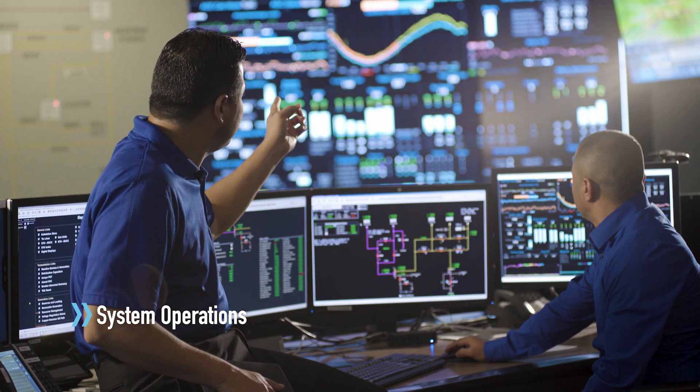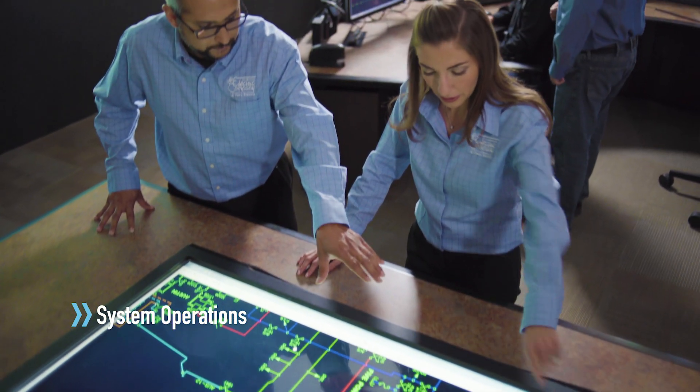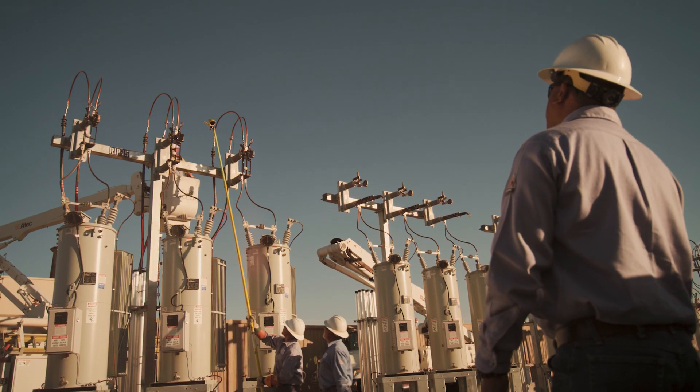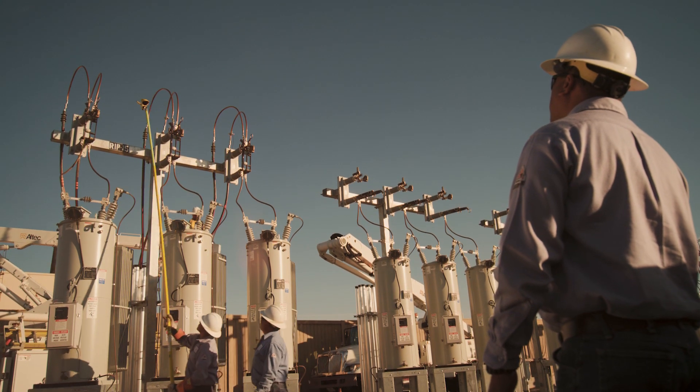Overseeing power quality is system operations, whose main responsibility is monitoring the electric grid 24-7. After repairs are complete, power is fully restored. Our final step is to evaluate our response to the outage and cause so we can continue to improve our power restoration process.